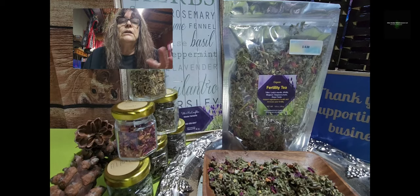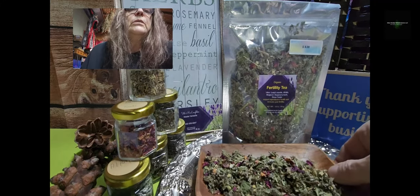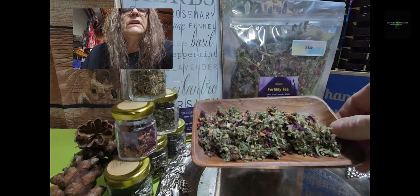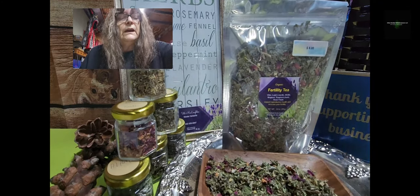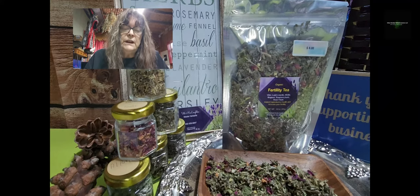I'll show you later all the herbs, but this is the blend. The six different herbs included in this tea are Vitex, Ladies Mantle, Alfalfa, Mugwort, Raspberry Leaves, and Rose for the taste.